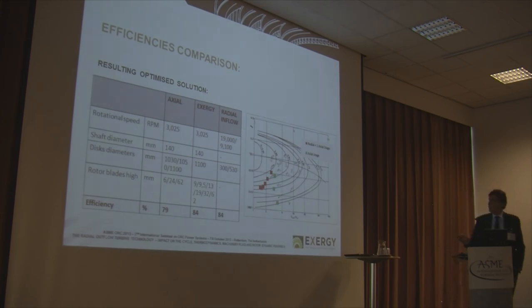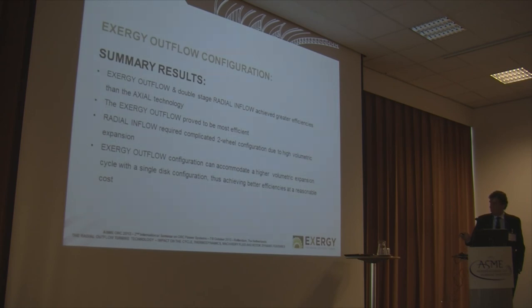In conclusion, our study finds that both the radial outflow machine and the two-stage radial inflow achieve greater efficiency than the axial machine. The radial inflow machine has higher mechanical complexity due to having two turbines installed on the same gearbox. The reason the radial outflow machine can achieve higher efficiency with a simple single-casing construction is the possibility to install a higher number of stages on a single disc. Thank you very much for your attention.